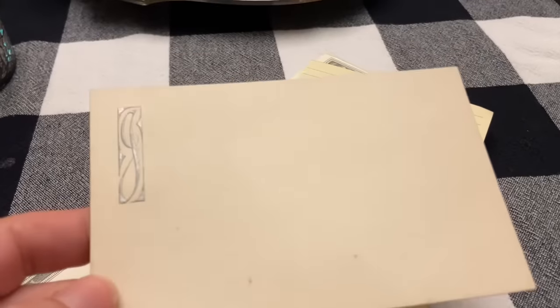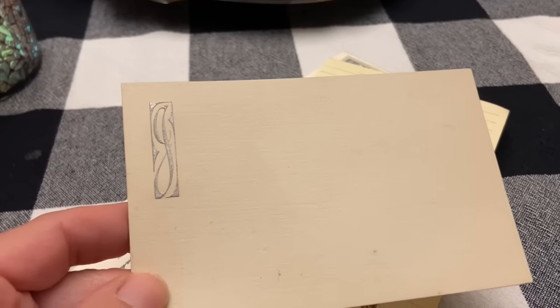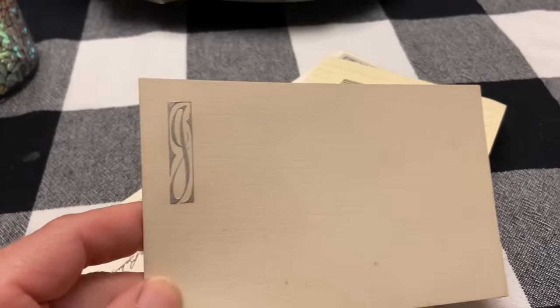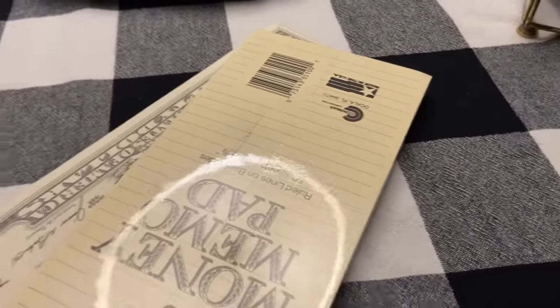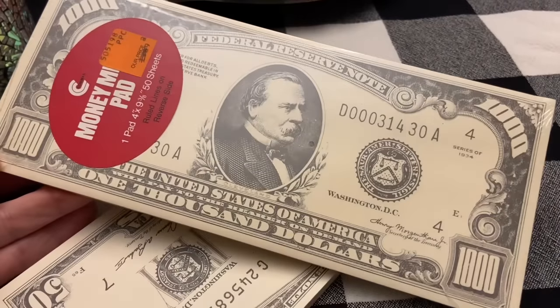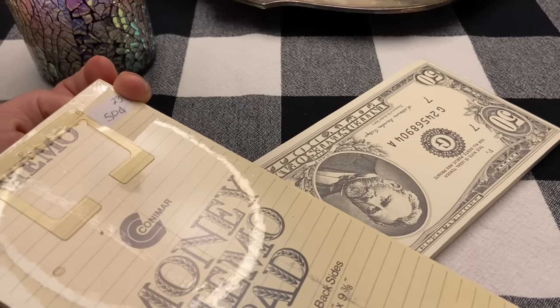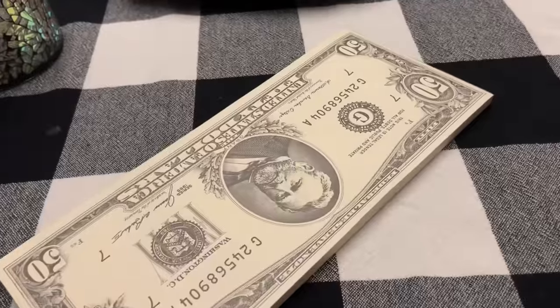There's a little embossed card with a G or J monogram. Then these two memo pads — I thought they were hilarious. I paid 50 cents for each, and the one says a thousand dollars on it.